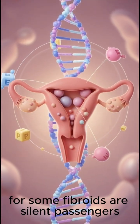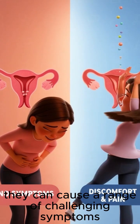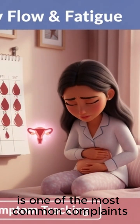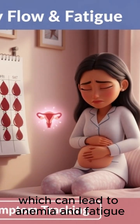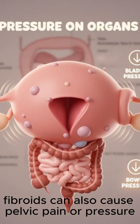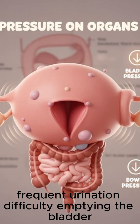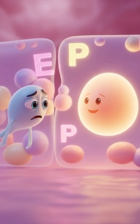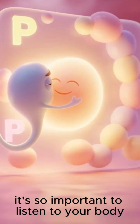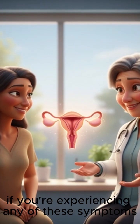Now let's talk about the impact. For some, fibroids are silent passengers, but for others they can cause a range of challenging symptoms. Heavy or prolonged menstrual bleeding is one of the most common complaints, which can lead to anemia and fatigue. Depending on their size and location, fibroids can also cause pelvic pain or pressure, frequent urination, difficulty emptying the bladder, and even constipation. In some cases, they can interfere with fertility or cause complications during pregnancy. It's so important to listen to your body and speak with a healthcare provider if you're experiencing any of these symptoms.